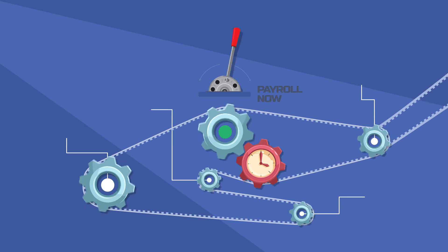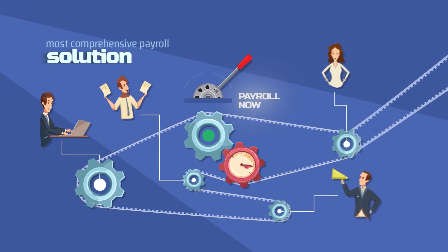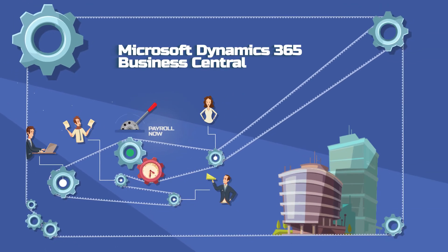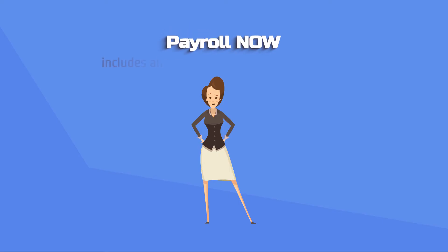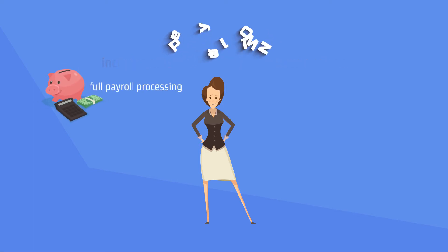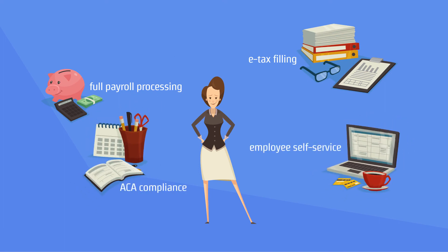Put all that together and you have Payroll Now, the most comprehensive payroll solution that integrates seamlessly with Microsoft Dynamics 365 Business Central. Payroll Now includes all the capabilities you need, such as full payroll processing, e-tax filing, ACA compliance, employee self-service, and more.